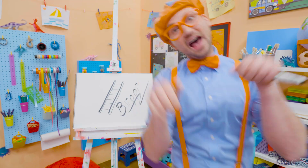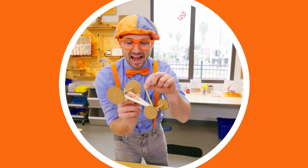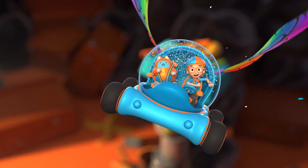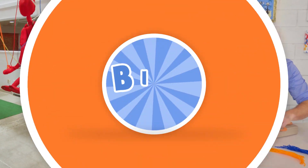Buh-bye! B-L-I-P-P-I! Come on, everyone! Let's make learning fun! B-L-I-P-P-I! So much to learn about! It'll make you want to shout! B-L-I-P-P-I!